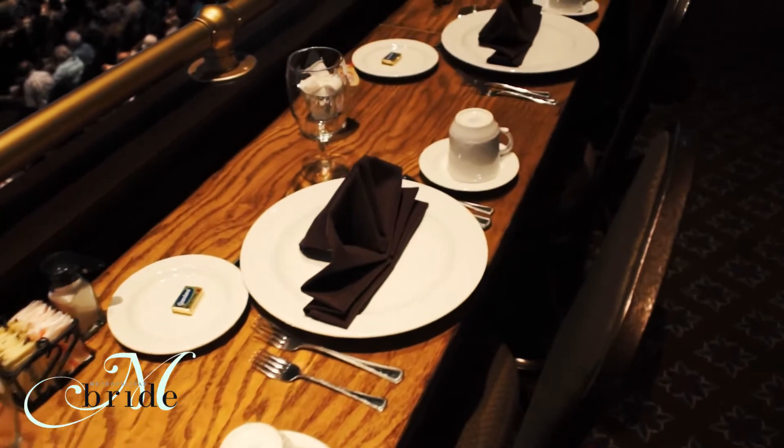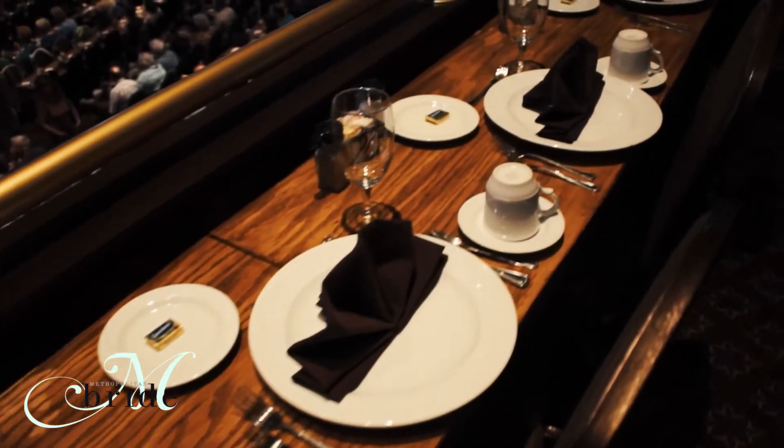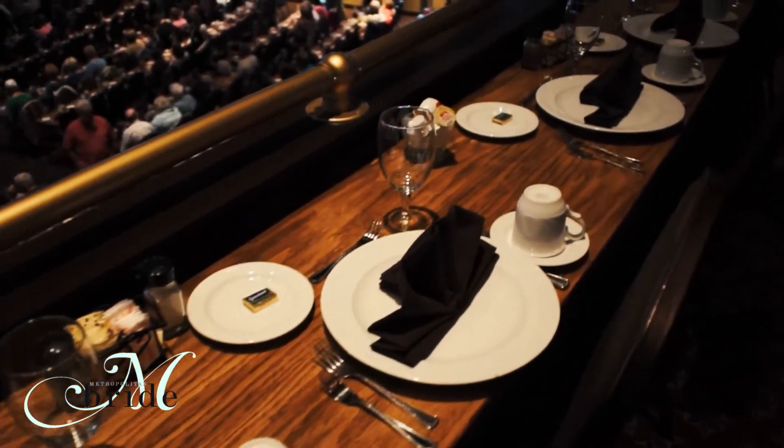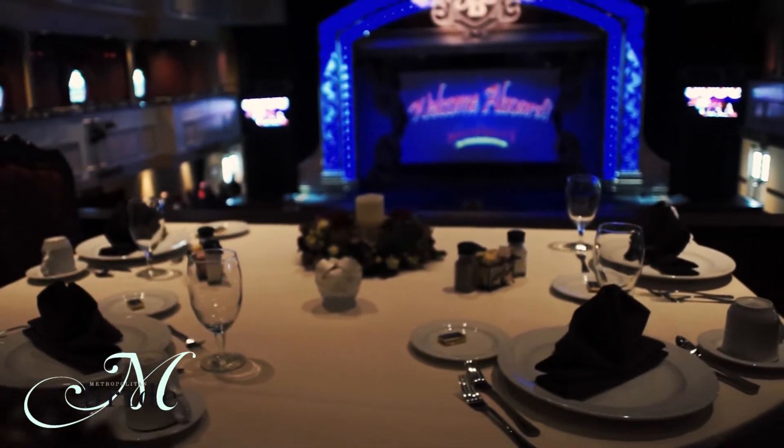Along with our private dining area in the Paddlewheel Club Room, we also have a great area in the main part of the Showboat called our VIP Captain's Row, which can hold about 22 people. We've got a gorgeous presidential table that sits right in the front — a great area for smaller weddings to have the best seats in the house for the show, a rehearsal dinner, or any sort of wedding celebration.